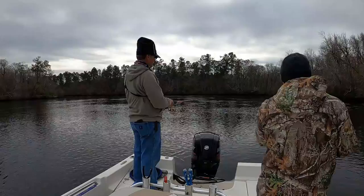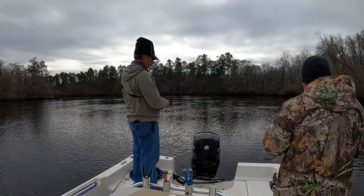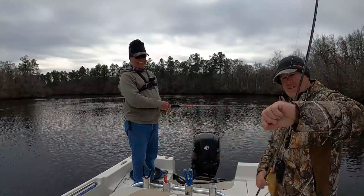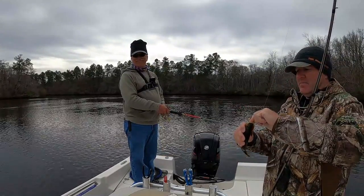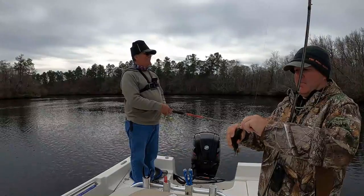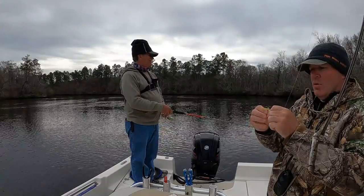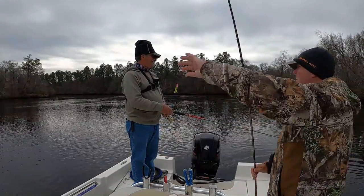There you go. Got some meat on him. He's pulling. Another one of the bigger ones. They're chubby — chubby fish. That's a warmouth. We're at war. I declare war on the warmouth. Thumb war.